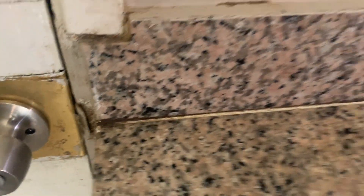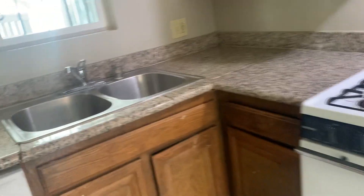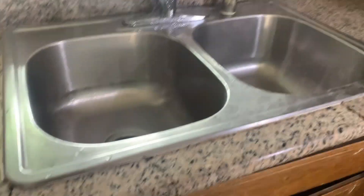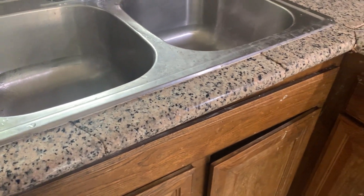It looks like you've got mildew or mold or something there. This side over here is totally unlevel. This cabinet is crap. I don't see how you could safely put anybody in here with this granite — because if that falls on somebody's foot, you're going to get sued.